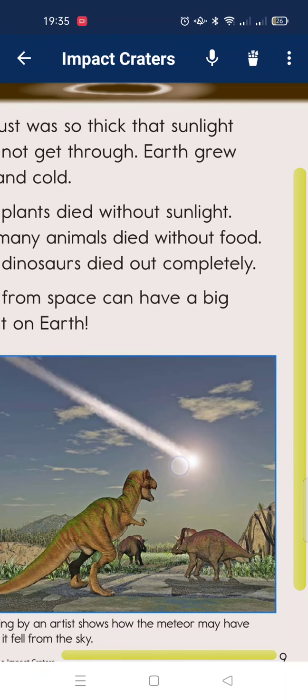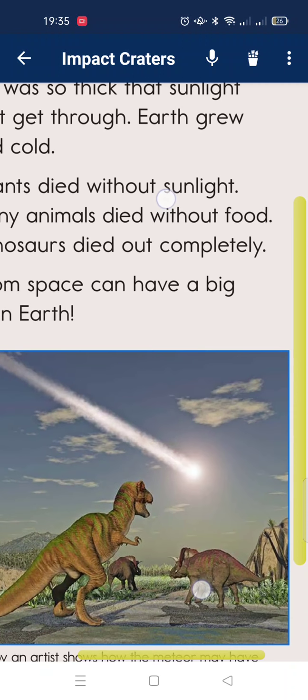You may think it looks small, but it is very, very big — as big as a mountain, or even bigger. When it struck the sea, it caused massive destruction.